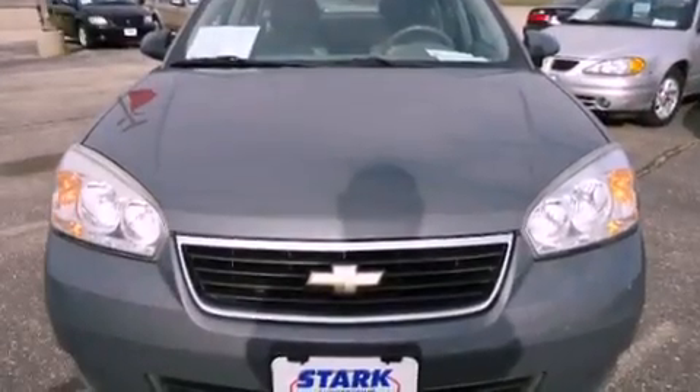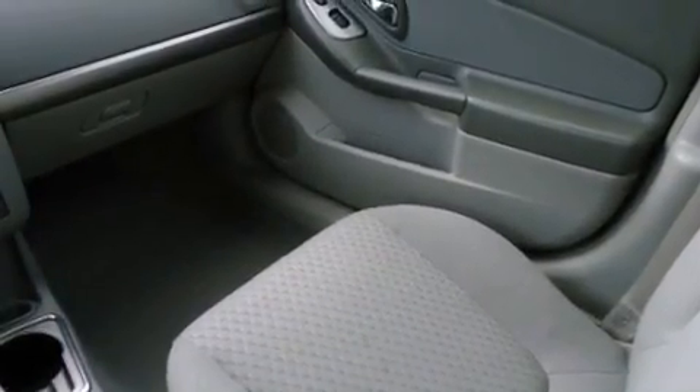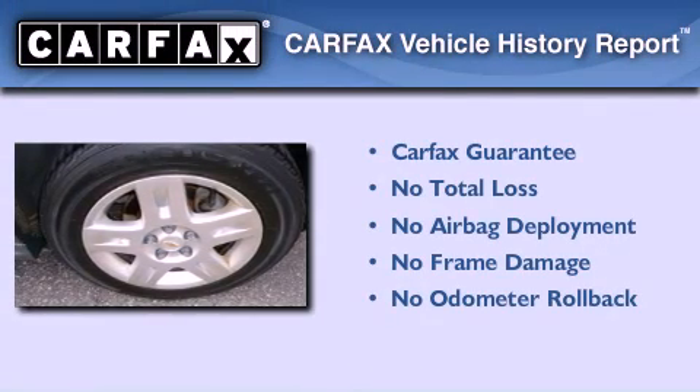With an EPA estimated rating of 29 miles per gallon on the highway, its fuel efficiency will save you time and money. Not to mention that this Chevrolet qualifies for the Carfax buyback guarantee.